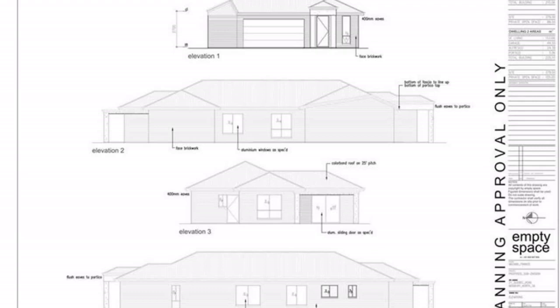Lot 1 approximately dimensions a 9.15 m front frontage with a 20.97 m rear boundary, 27.81 m western side boundary and 34.54 m eastern boundary. Price guide $205,000 to $215,000.